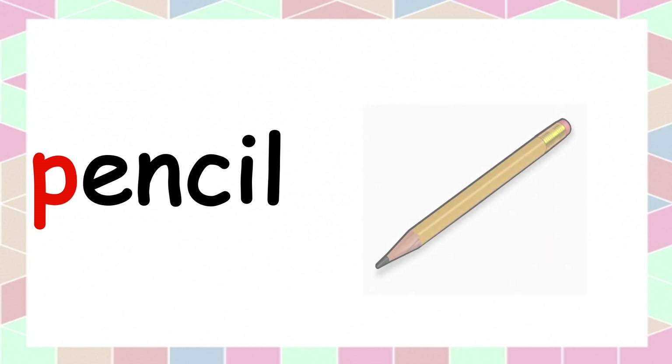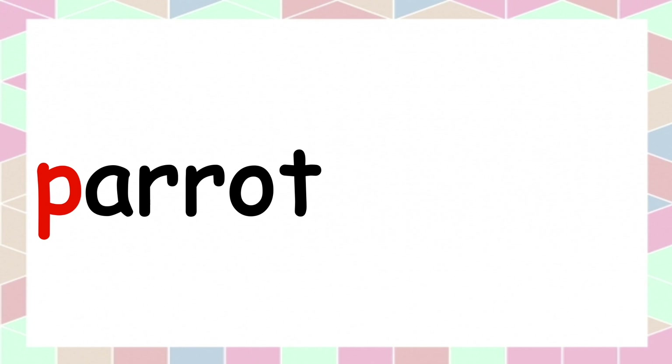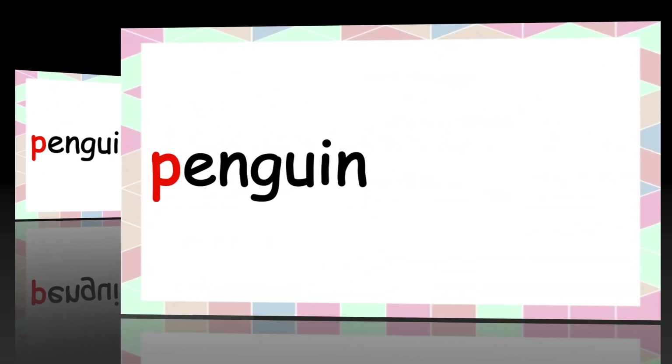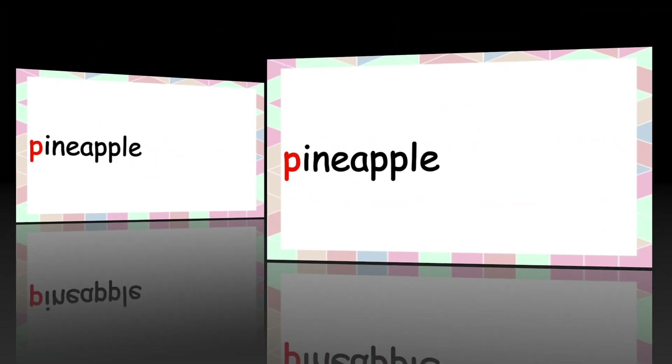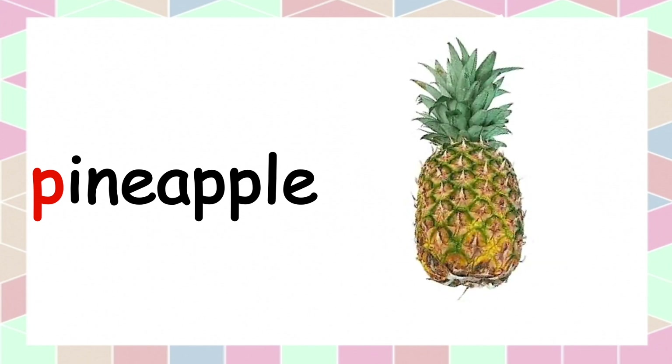Puff, puff — pencil, pencil. Puff, puff — parrot, parrot. Puff, puff — penguin, penguin. And the last word: puff, puff — pineapple, pineapple.